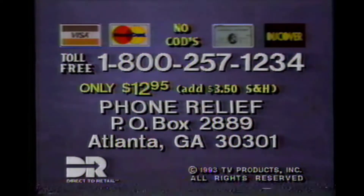Our operators are giving tremendous discounts on additional units. That's 1-800-257-1234 — or send check or money order to the address on your screen. No CODs. Credit card users call now: 1-800-257-1234.